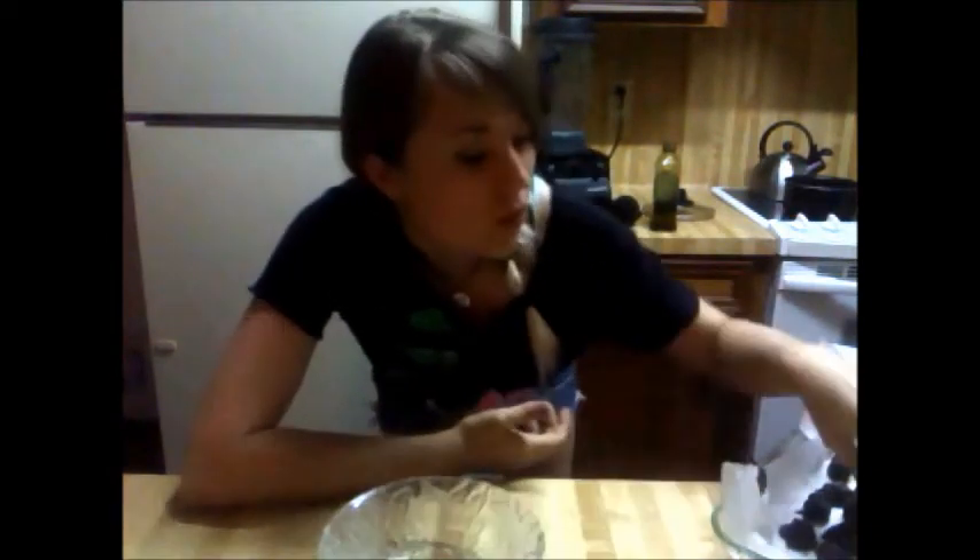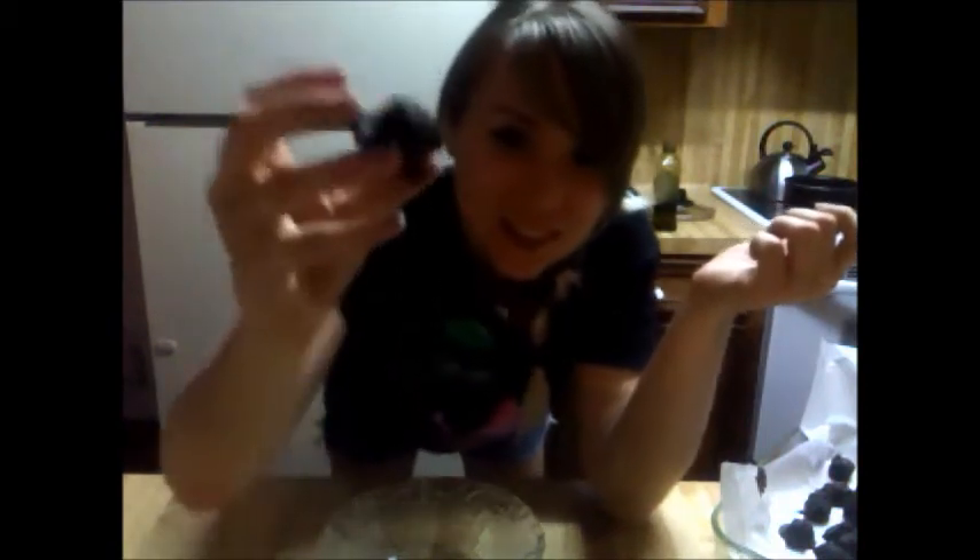Alright guys, so after you dunk them in the chocolate, you put them in the freezer for a hot minute, or however long you want to do it for — whatever floats your boat. And then now look — woohoo! You have little chocolate-covered cherries. They're not the most prettiest chocolate-covered cherries, but they're beautiful because you made them yourself. Look at that — I don't even know what this is. This looks like a little monster. That right there is delicious. You should try this at home.